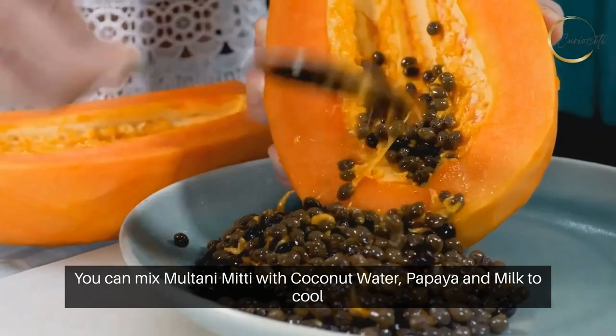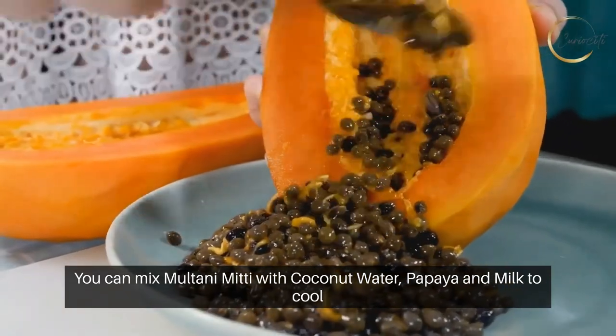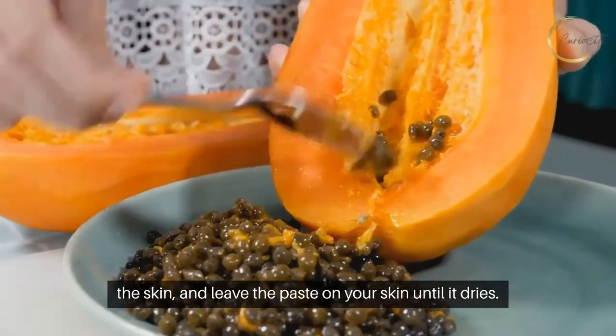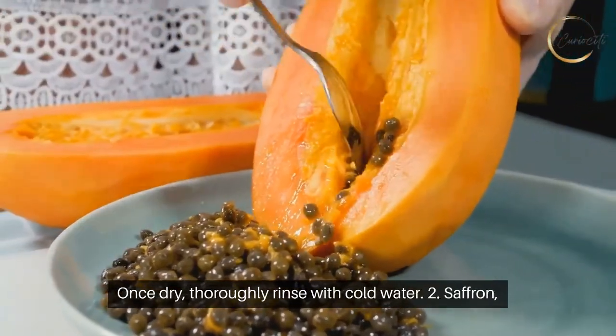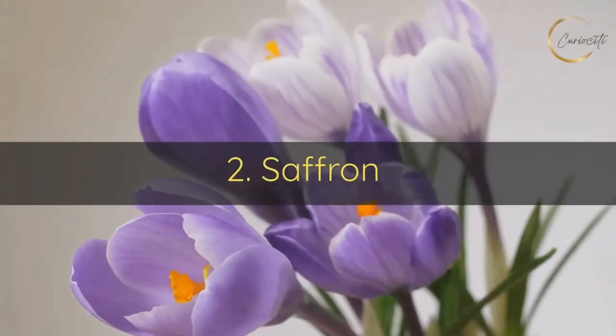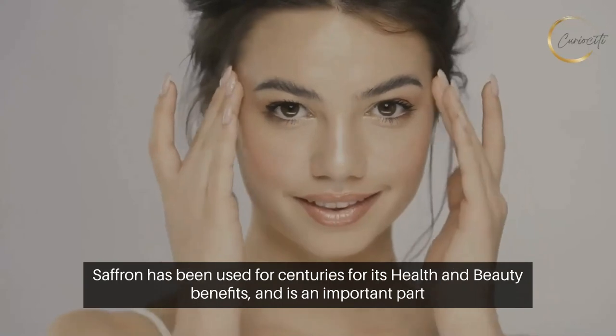You can mix Multani Mitti with coconut water, papaya, and milk to cool the skin. Leave the paste on your skin until it dries, then thoroughly rinse with cold water.